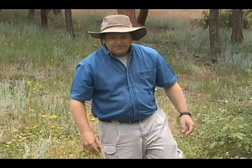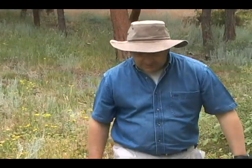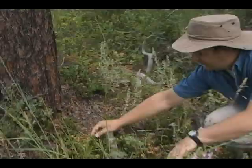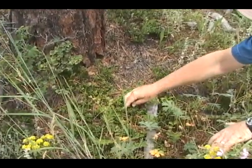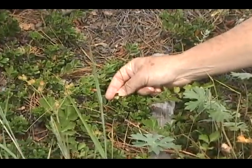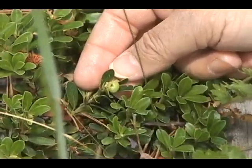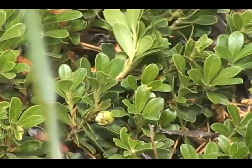Why would you ever want to go into a pharmacy again with all these natural healing herbs out here? This is Kinnick Kinnick, or Bearberry. You can see one of the little berries there — they'll turn red when they're ripe. That's pretty good if you get a bladder infection.